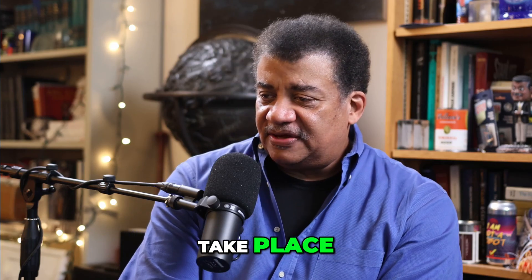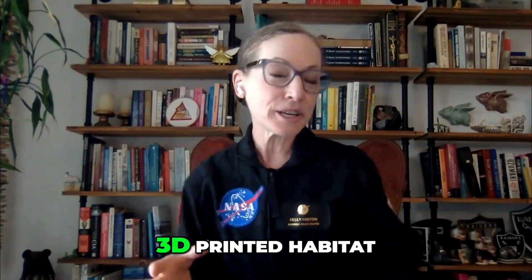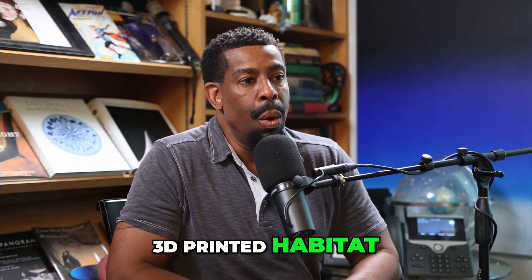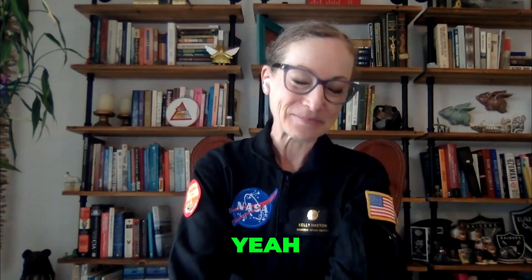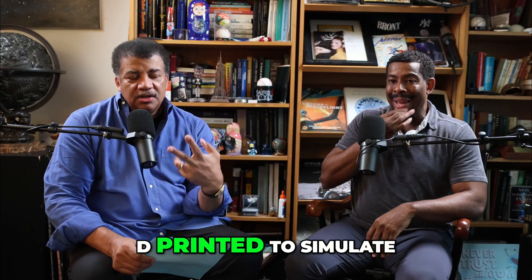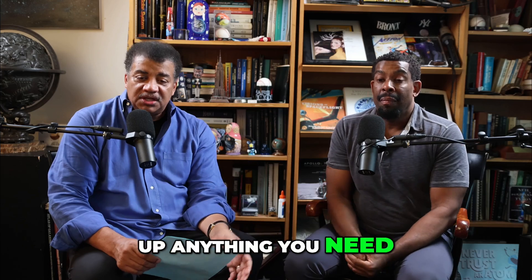So where did this take place? It took place in a hangar at Johnson Space Center in a 3D-printed habitat. So this is in Johnson Space Center in Houston, Texas. That's right.